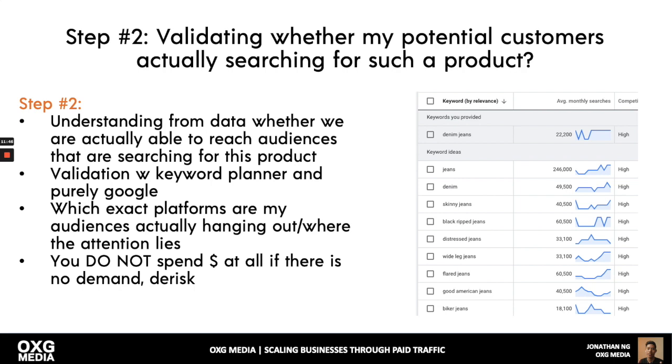Step two: validate whether your potential customers are actually searching for your product. Use Google Keyword Planner — understand if you can reach these audiences. For example, if you're selling apparel, search for 'denim jeans' and check the average monthly searches. If there's a lot of search traffic, there are customers and money in this channel. If you don't find any search traffic, do not run ads — you're basically wasting money. Spend the least amount to validate your product and offer first.